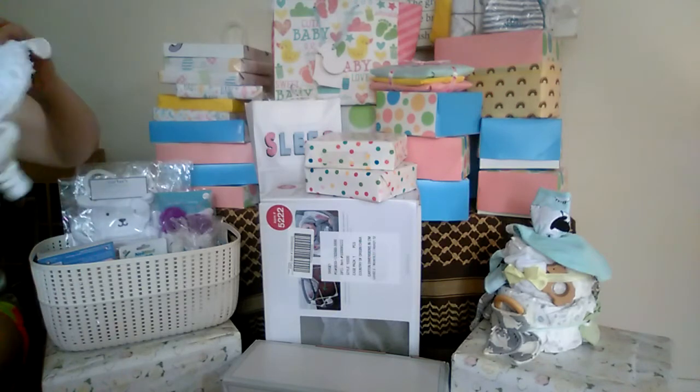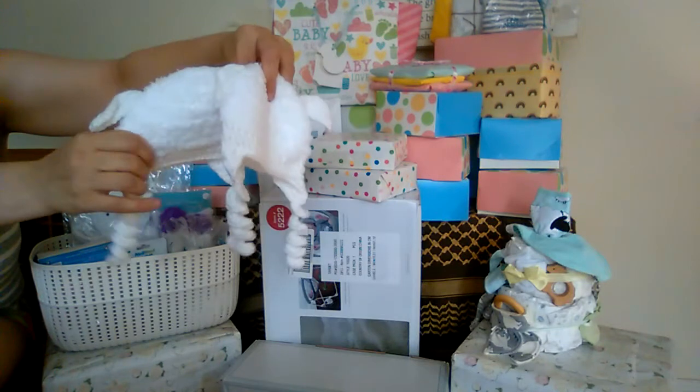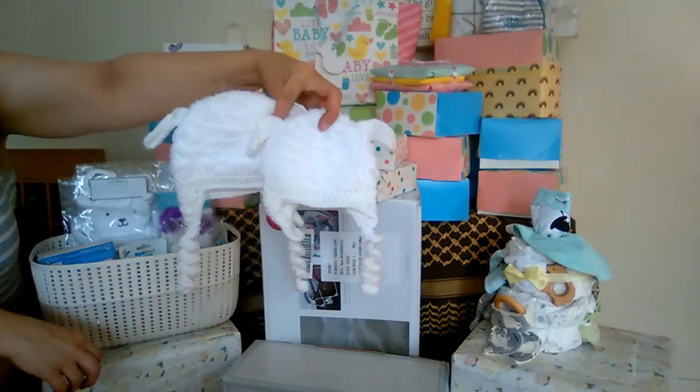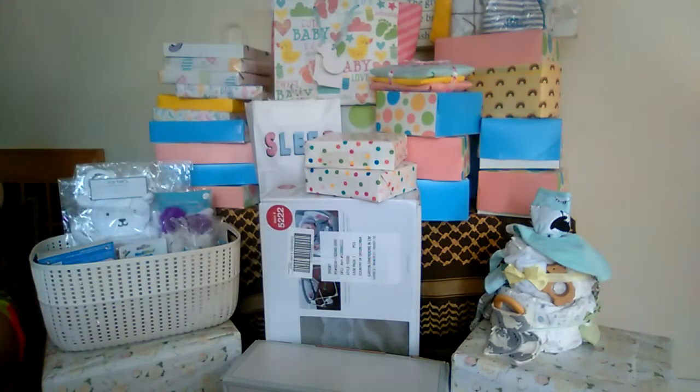I have these teeny tiny, super soft and squishy little creamy-sized lamb hats. These are absolutely adorable and the babies are going to look so sweet in these.